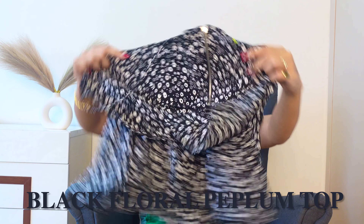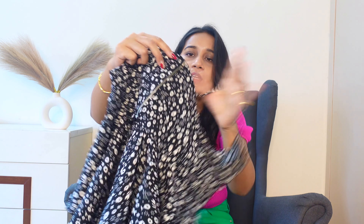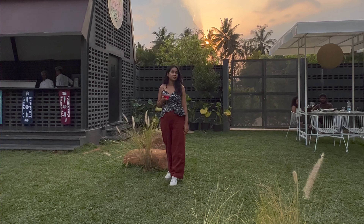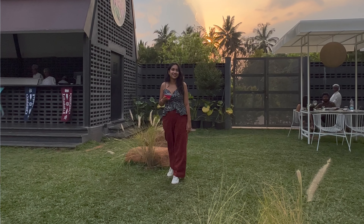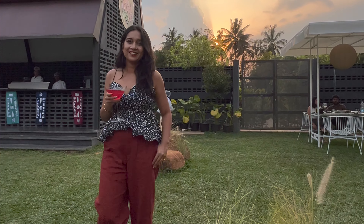Next, I bought some tops from Myntra. This is a black top — it is a little floral and the back is completely open. I actually wore it to an event and it was very amazing. The combination looked really nice.